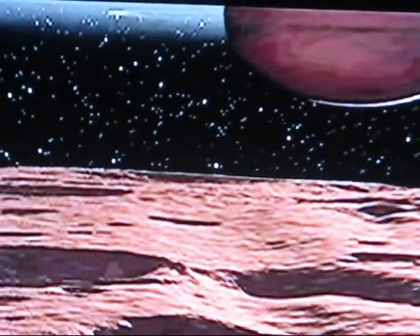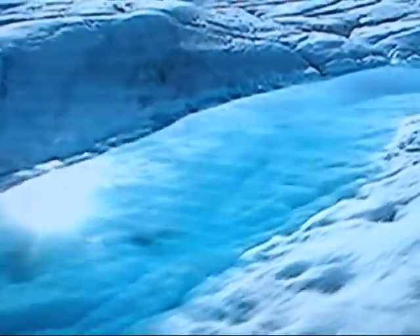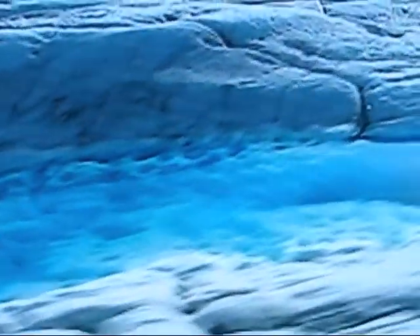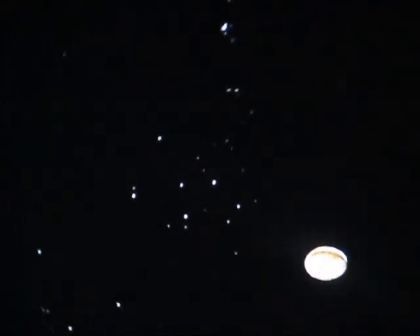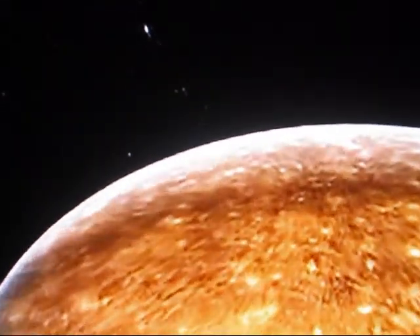On its surface, Callisto looks like our moon — scarred and cratered by countless hits from asteroids. These impacts may have melted the surface ice for brief periods, allowing life to take hold. But in 1998, the Galileo spacecraft detected a much more promising incubator deep beneath Callisto's surface.